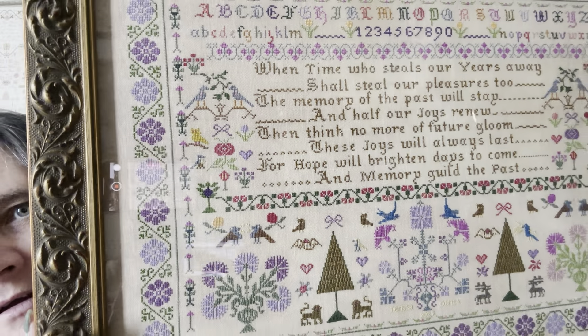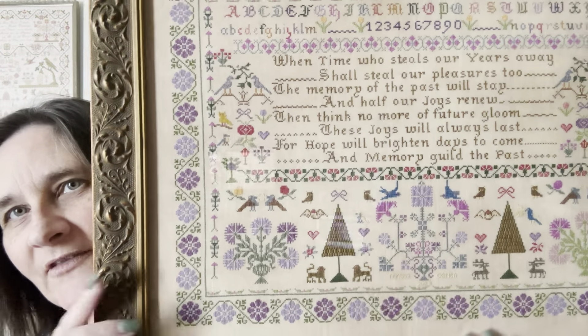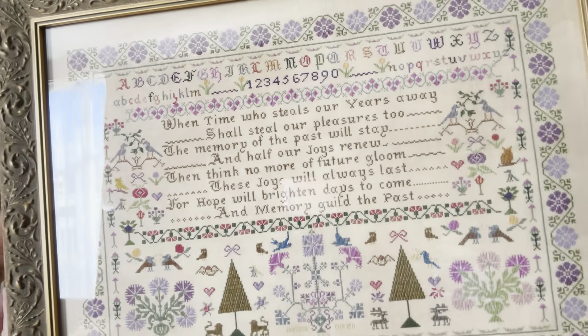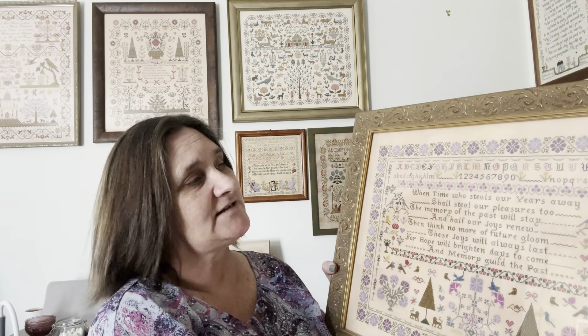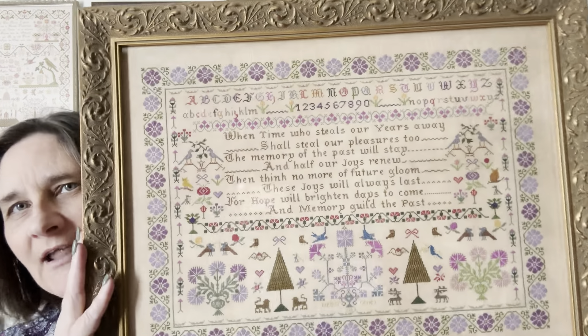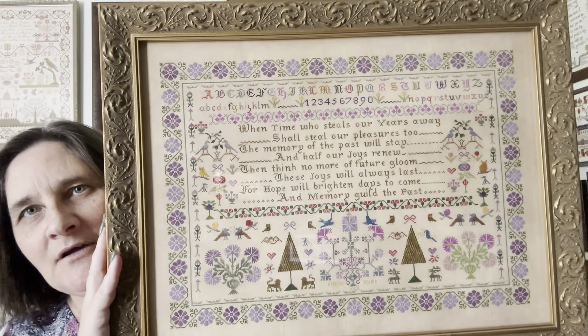There is a wee bit of glare, but I love the little animals at the bottom — little reindeer — and this huge big flower in the middle. Up here there's an owl on each side, two different types of owls, which is gorgeous. I love the saying, and I'll read it out: 'When time who steals our years away shall steal our pleasures too, the memory of the past will stay and half our joys renew. Then think no more of future gloom, these joys will always last, for hope will brighten days to come and memory guide our past.' I think that's awesome. Can't believe it was stitched all those years ago — still no idea who the stitcher was, and neither did Nicola from Hands Across the Sea Samplers.